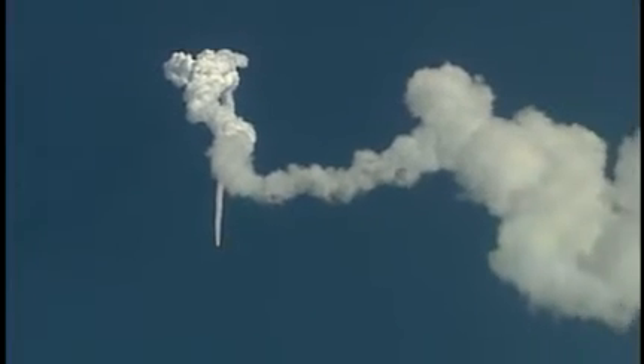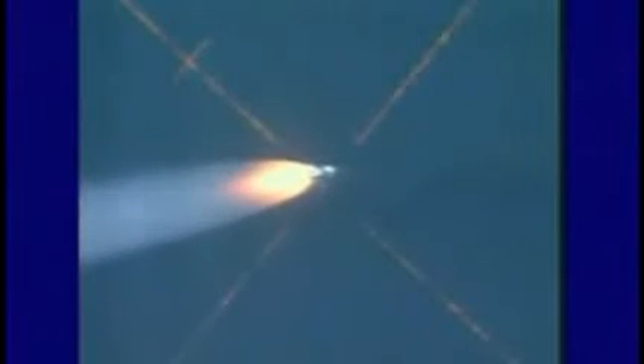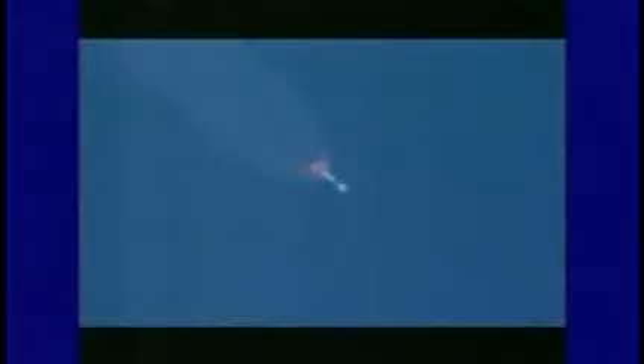Six of the nine booster rockets ignited at liftoff and burned for 60 seconds. Burnout of the air start motors, then ignition of the air start. On the ground, a small brush fire sprang up, ignited by the fiery exhaust. The last of the three boosters peeled off two minutes into the launch.